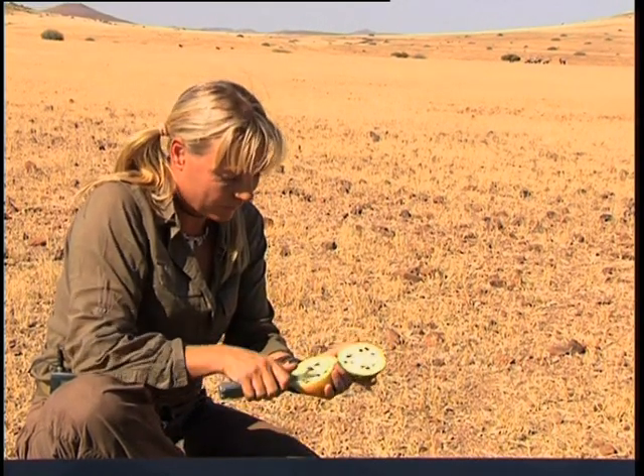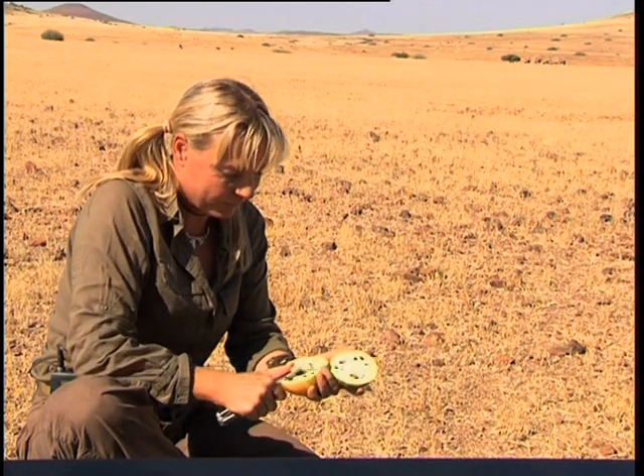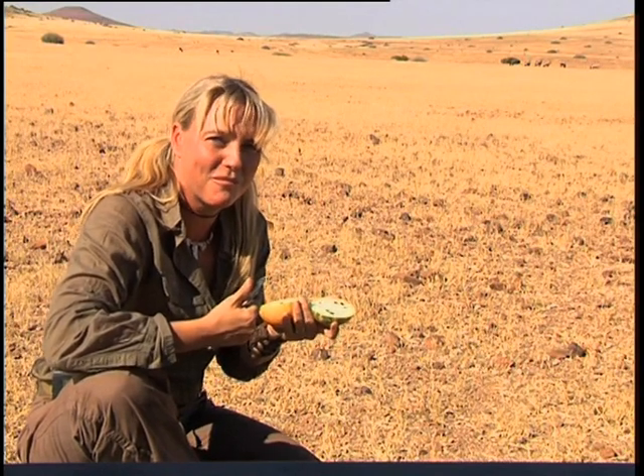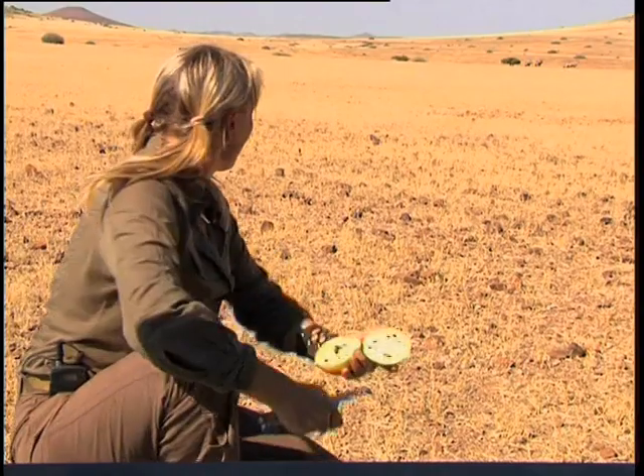Let's have a little piece. Oh, it's very, very bitter. I suppose you'd want me to chew it and swallow it now. Not nice at all. I think we'll definitely leave that for the oryx to eat.